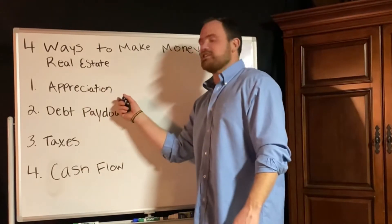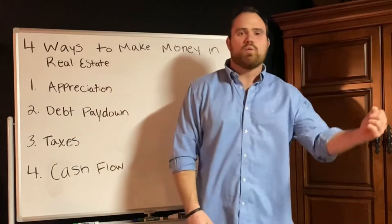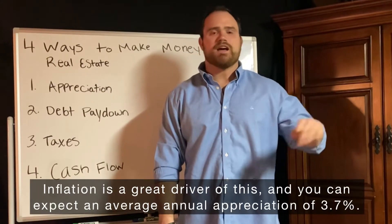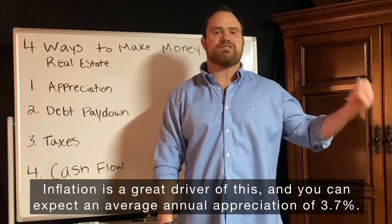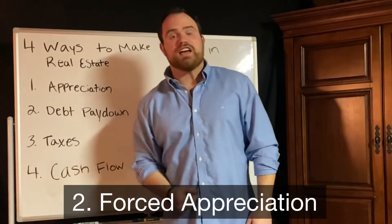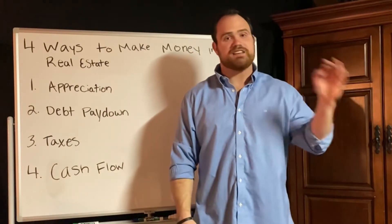Way number one is through appreciation. Appreciation can take effect in a couple of different ways. Way number one is just through overall market appreciation — inflation is a great driver of this, but overall the market appreciates on average 3.7% per year.